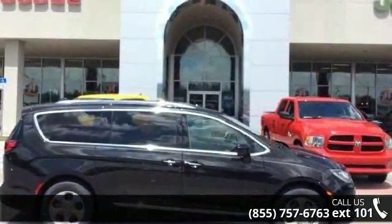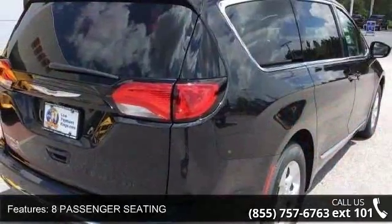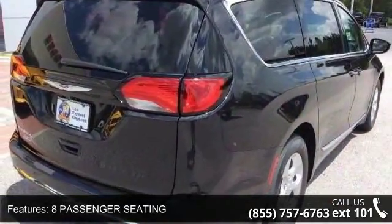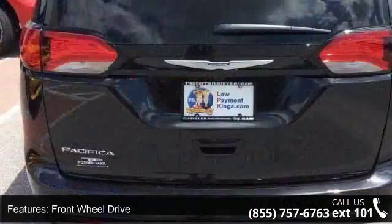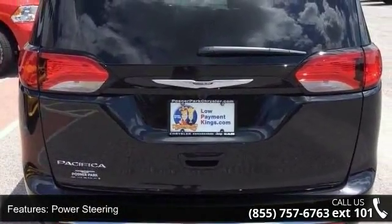Some of the top features included with this vehicle are 8 passenger seating, front wheel drive, power steering, ABS, 4 wheel disc brakes, brake assist, aluminum wheels, rear defrost, privacy glass, and rear spoiler.